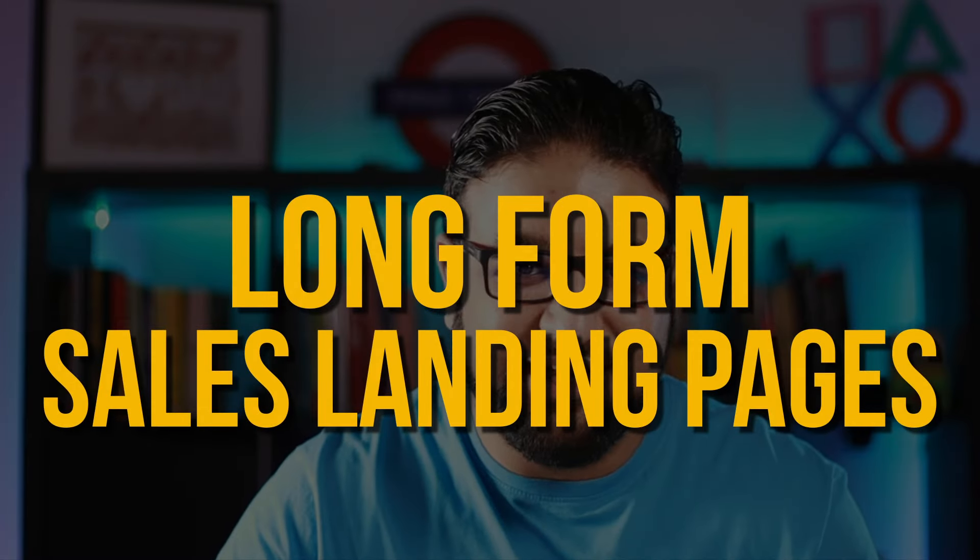In this video, we will dive into the world of long-form sales landing pages, exploring what they are and why they're effective. And also we will check out some really cool examples. Whether you're an online business owner, a marketer, or someone looking to improve your digital marketing skills, this video is for you. So sit back, grab a notebook, and let's get started.